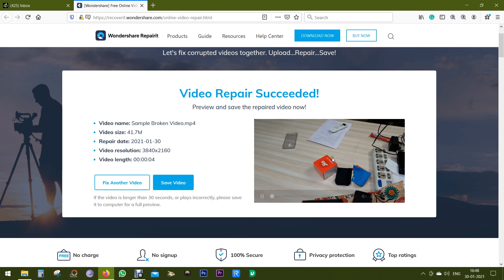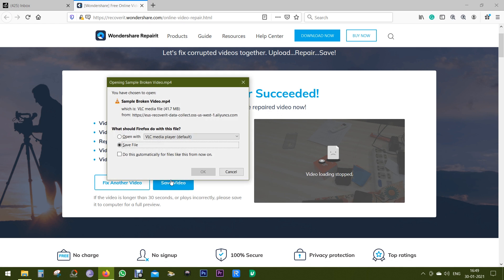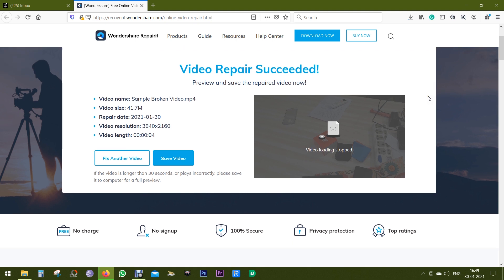That is how it works — so simple and useful that anybody with zero technical knowledge can use this platform to repair their videos. To push the limit, I uploaded a video in 4K resolution and there wasn't any issue at all. Whether you recorded a video using your smartphone, camcorder, or any other media recorder, you can save the repaired video to your computer.